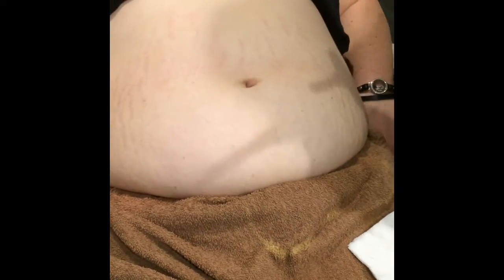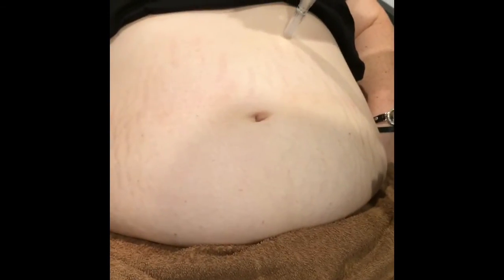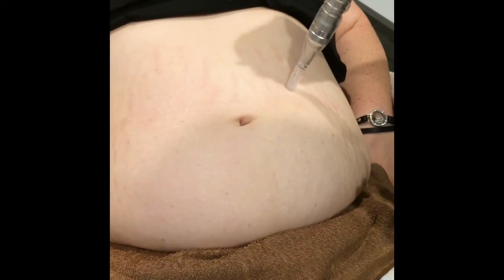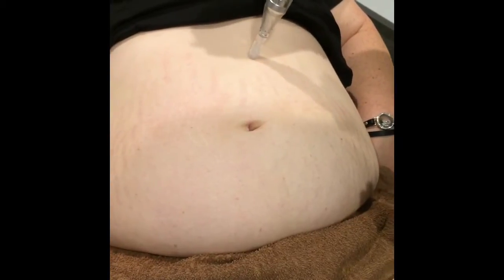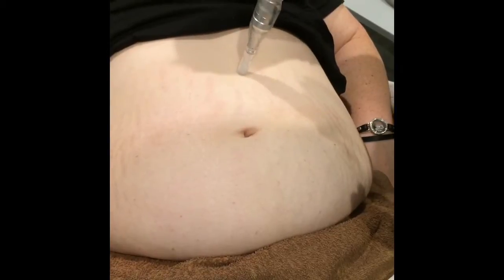I'm just going to turn my little Micropin on here. We just hit each stretch mark individually, going over it a couple of times. She'll turn red — it can have some blood noted, and that's normal.